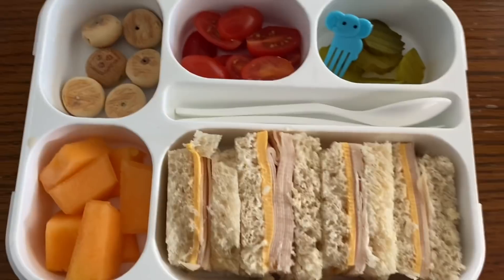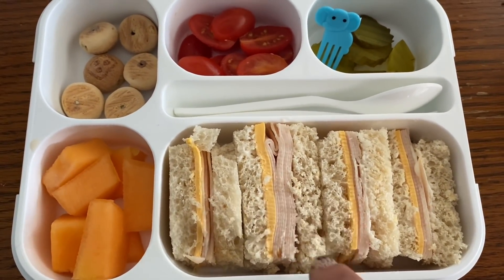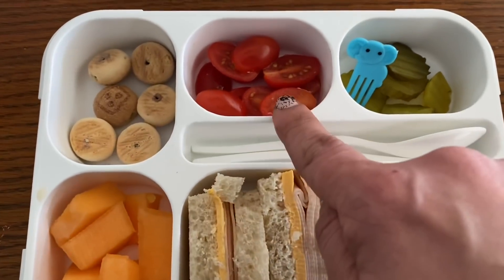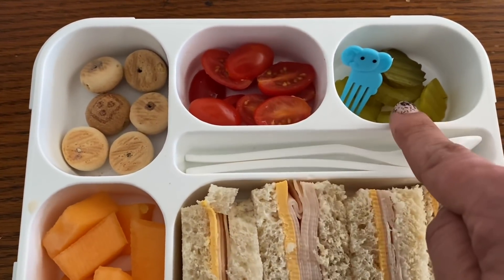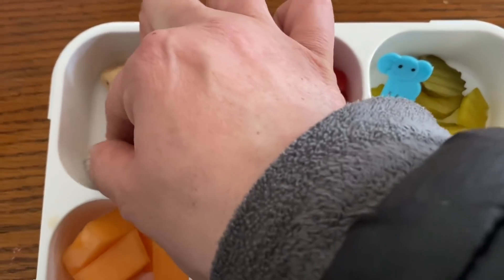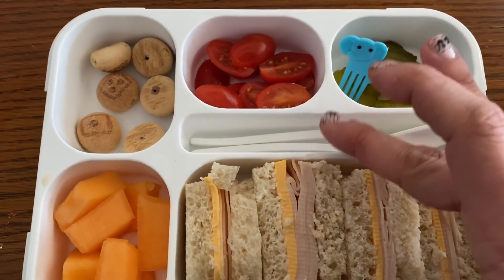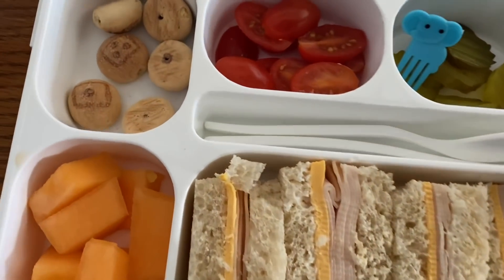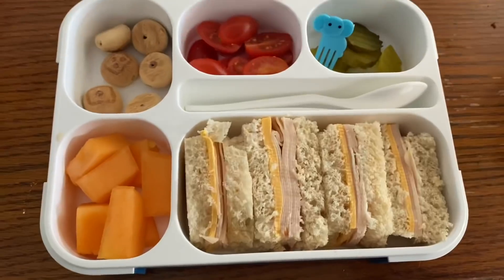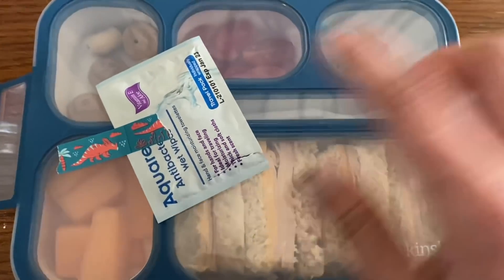We're going bento today because I like doing it on Mondays — it's already done for you. We have a turkey and cheese sandwich with some mayo, cut up cantaloupe for fruit, some tomato for vegetable, and some pickles on the side with a little elephant pick. For sweet treat, this is what's left of my Korean snack box — those concho choco bites. We have the spoon and fork in this box already. I already put the pre-opened wipe onto the box with dino washi.